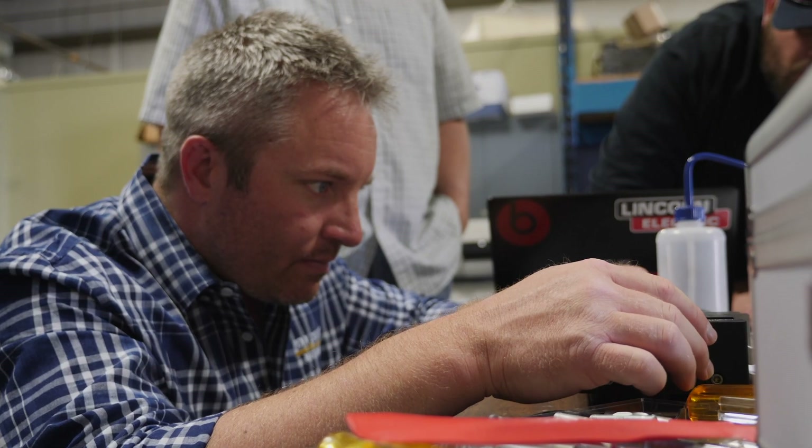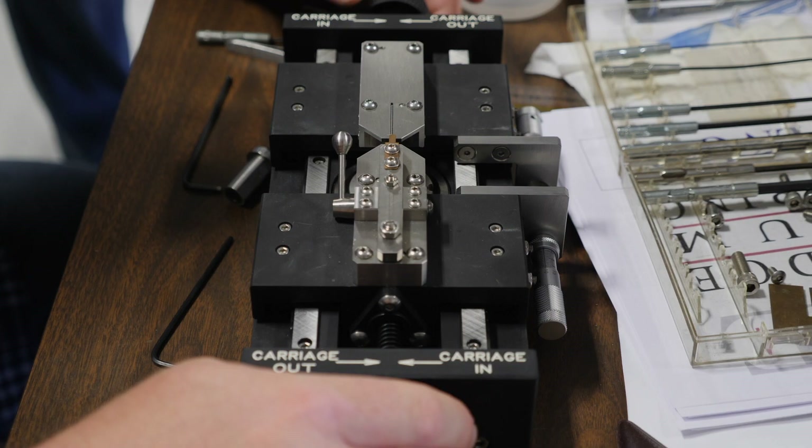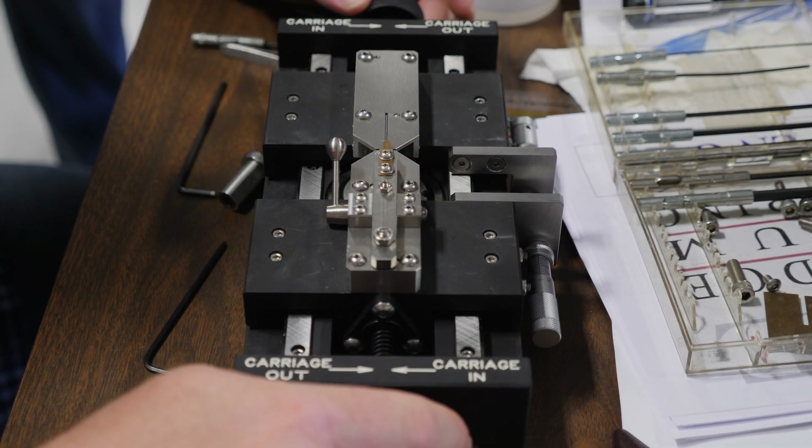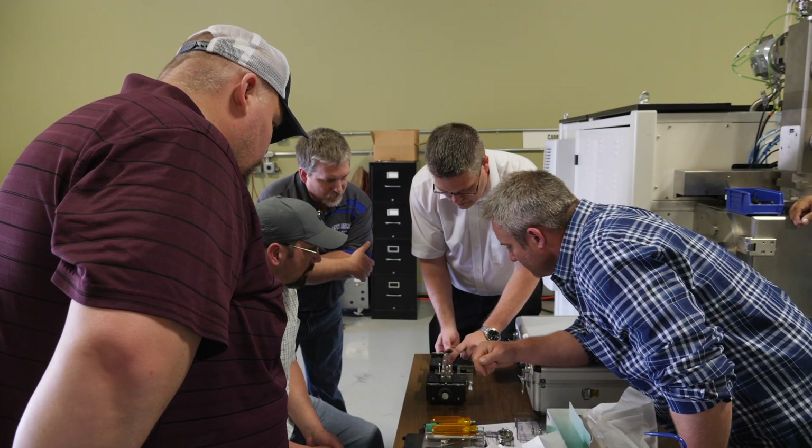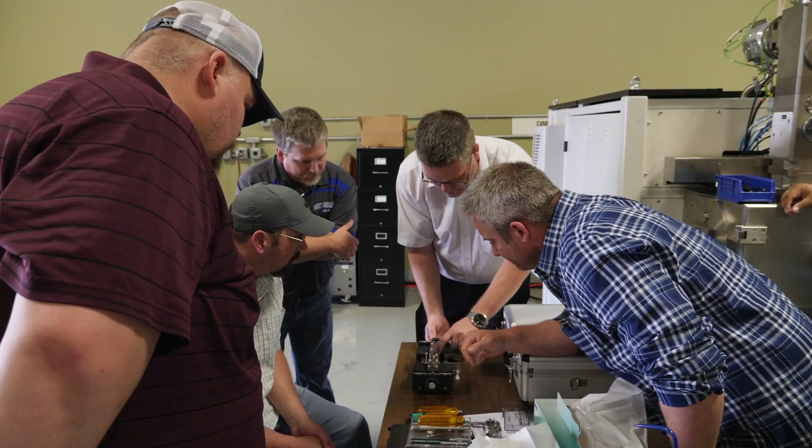We've got a little bit more complexity, which I kind of knew about, but the reality didn't set in until we got here and saw all the different variables that you have under your control. I gave them a day of training yesterday and half a day this morning before I gave them a quiz, and they've scored higher than I've ever seen anyone do before.